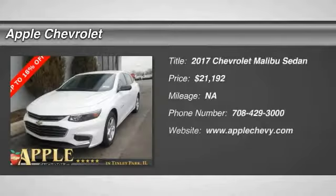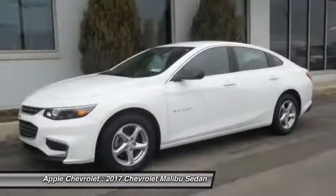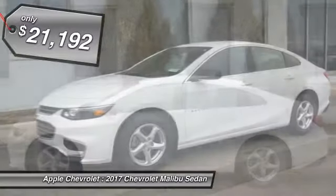We are pleased to show you the 2017 Malibu. A combination of performance and fuel economy, the Malibu is a great commuting car and is priced below $25,000.